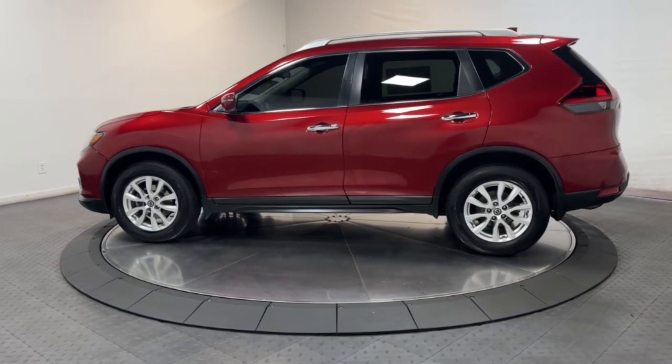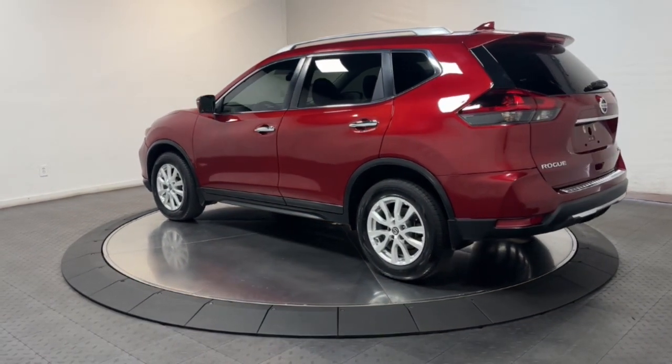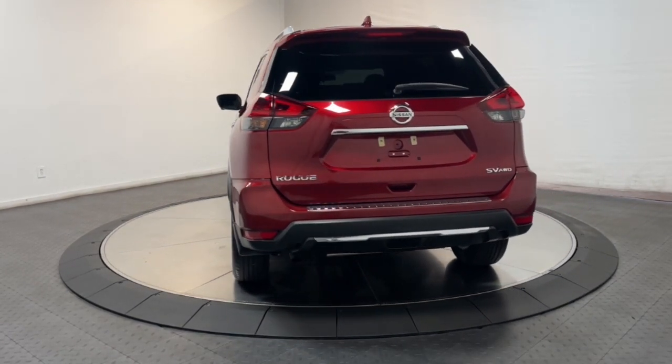Style, security, and efficiency blend beautifully in this Nissan Rogue, the handsome, family-friendly compact SUV that offers standard driver-assist safety features and a smooth, responsive ride.